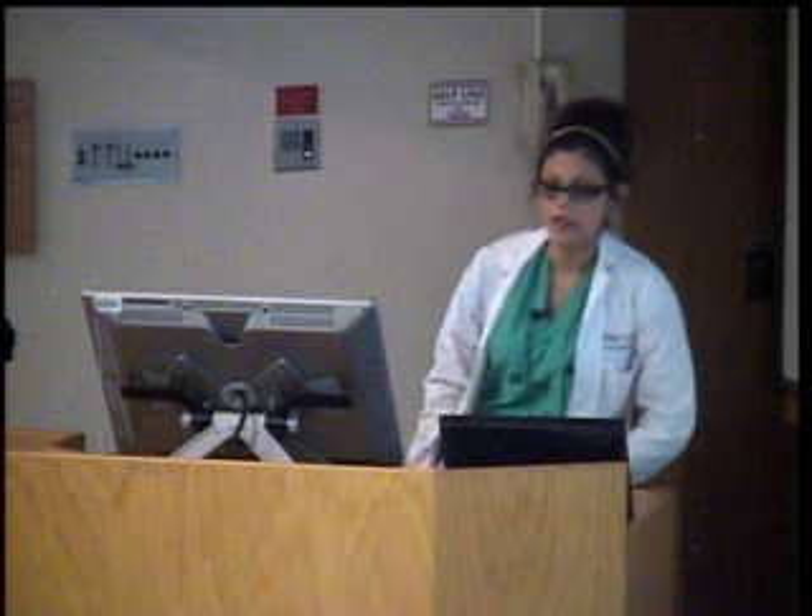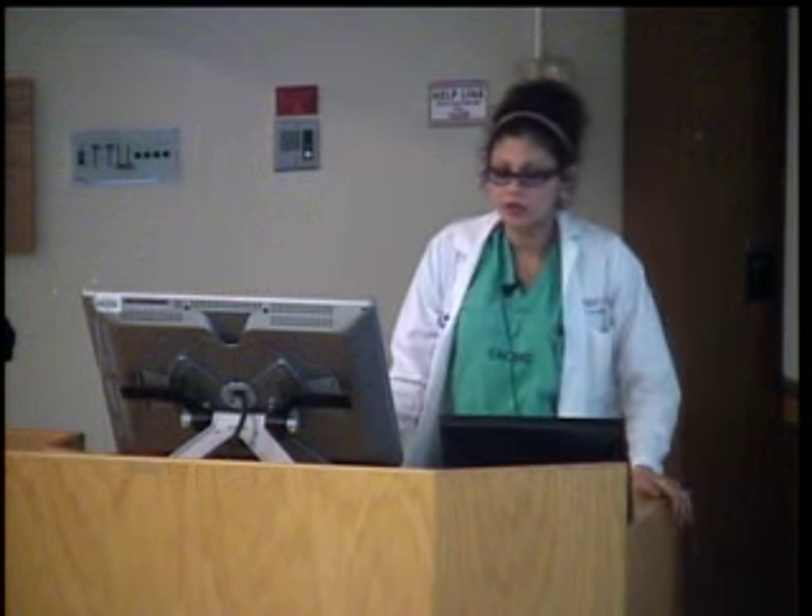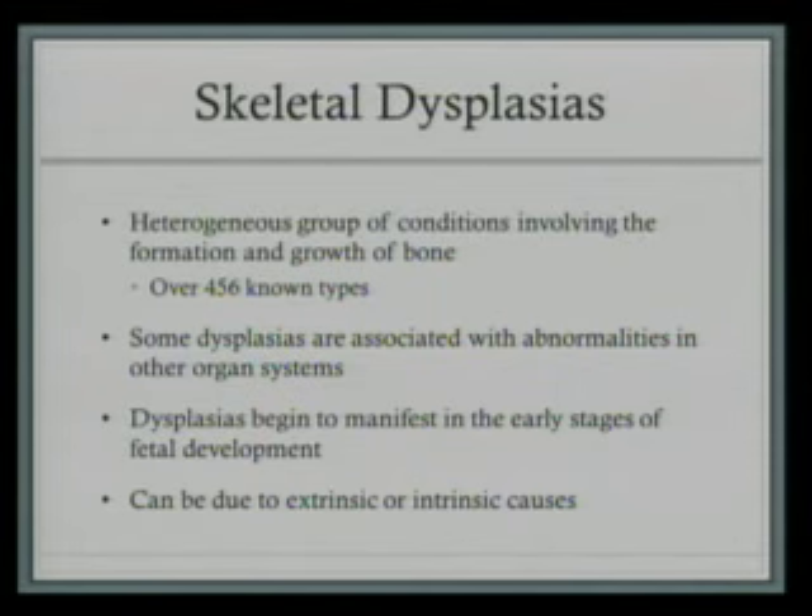As I mentioned earlier, skeletal dysplasias are a very heterogeneous group of disorders. They are characterized by anomalies of cartilage, bone growth, and development, and they result in abnormal shape, size, and integrity of the skeleton. There are over 456 known types. Overall, skeletal dysplasias account for 5% of genetic disorders identified in the newborn period. Some dysplasias are associated with abnormalities in other organ systems, which may serve as clues in differentiating these disorders. This also points out why it's important to do a thorough ultrasound exam of all organ systems when a skeletal dysplasia is suspected. Dysplasias begin to manifest in early stages of fetal development.